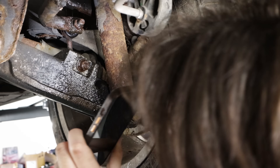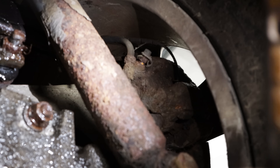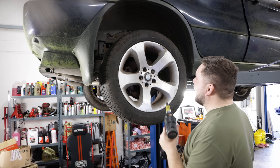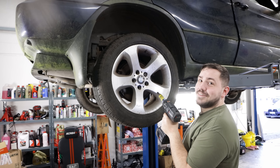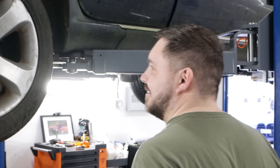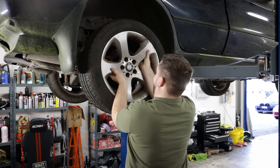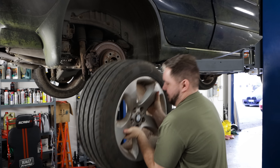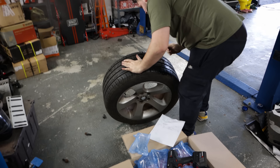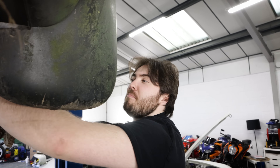The brake fluid leak needed further investigation, so we decided to take the wheel off and take a closer look. I can guarantee I undo that last one and the wheel stays exactly where it is. I'm touching things and they're just crumbling in my hand.